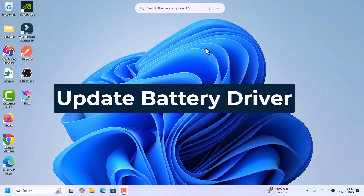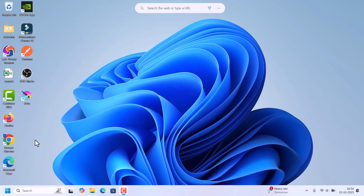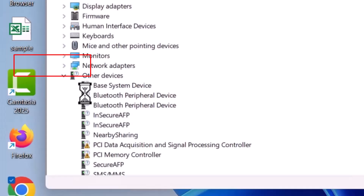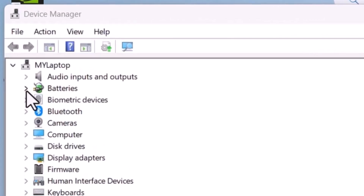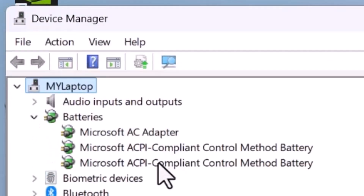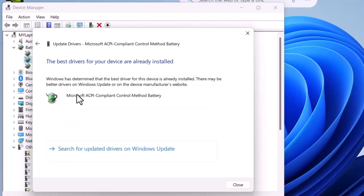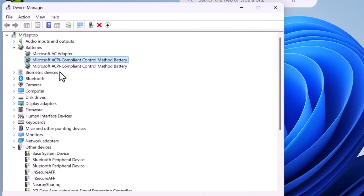The next method is to update the battery drivers. Right-click on the Start button and click on Device Manager. In the Device Manager window, there is a Batteries option — expand it. It will show all the batteries available in your laptop. Right-click on Microsoft ACPI Compliant Control Method Battery and click Update Driver. Click Search Automatically for Drivers. If it shows that the best drivers are already installed, close this window. If you have two batteries, it will show two adapter drivers here.